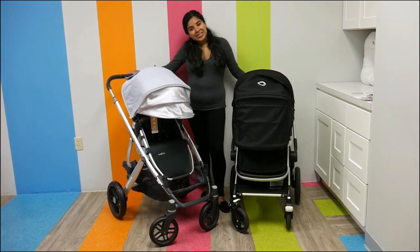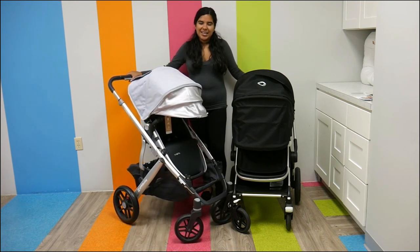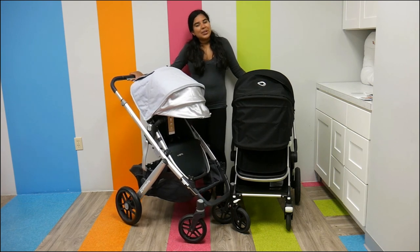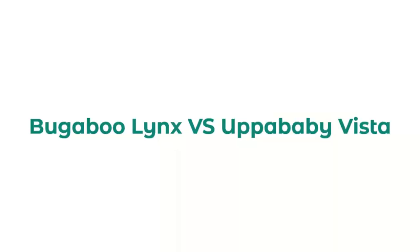Both the Bugaboo Lynx and the UPPAbaby Vista can be found here at Pish Posh Baby. The Bugaboo Lynx starts at $899, and the UPPAbaby Vista starts at $959. Shop them here at Pish Posh Baby — thank you so much for watching, and have a great day!